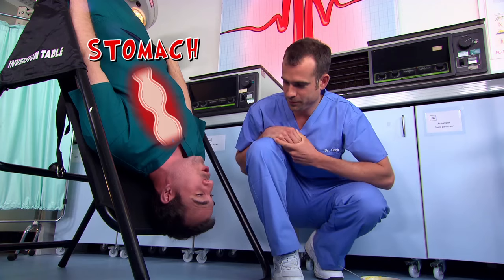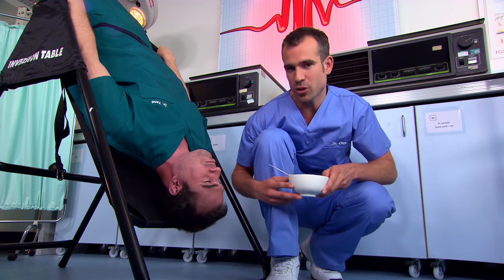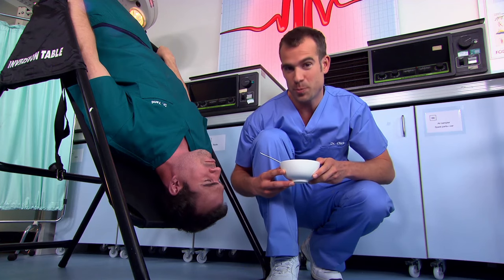Waves of muscle contraction all the way through my gut push food through my digestive system. Swallowing works even when you're upside down, but let's face it, it's not a good idea — you're going to end up with soup in your hair.